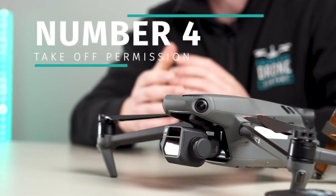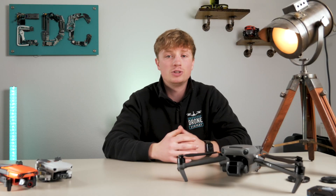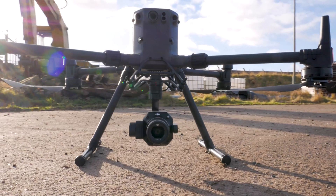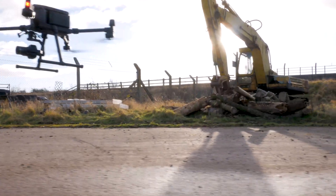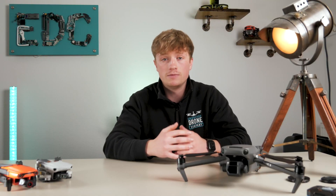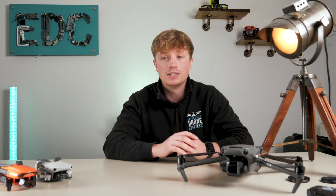Number four is a big one that you need to be careful with, and that's take-off permission. At the end of the day, this isn't really the CAA's rules — this is basic trespassing law. If you don't have permission to be on certain land, then you can't take off on that land. In terms of council-owned land, that's something you need to bring up with the local council, so permission is still needed. There is a way of flying drones in public parks if you become a member of FPV UK and stick to the basic drone rules, but that is only for recreational flying, not commercial — still something definitely worth looking into.